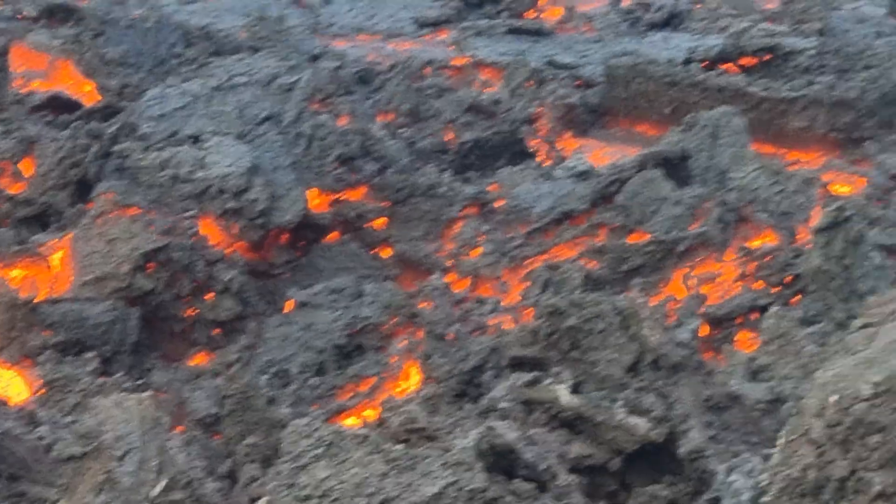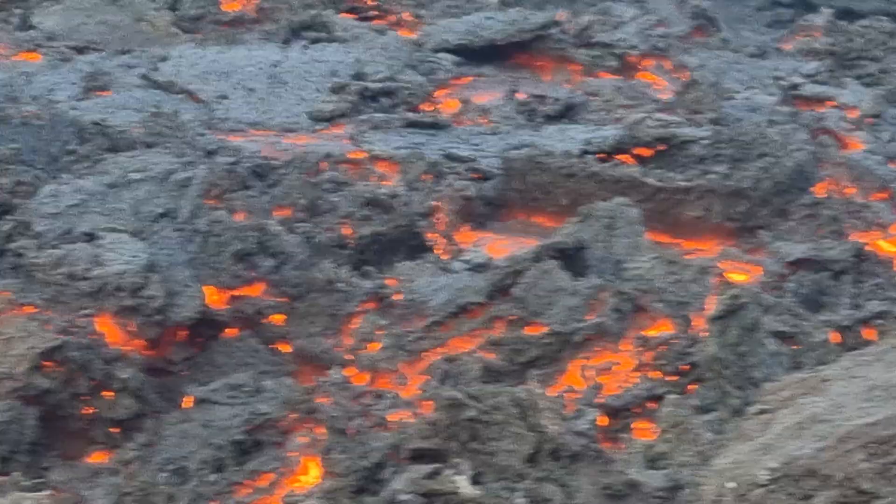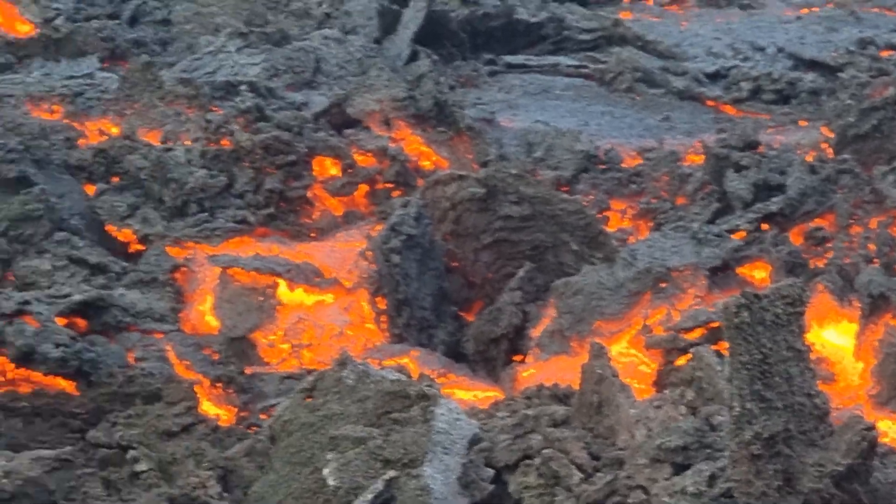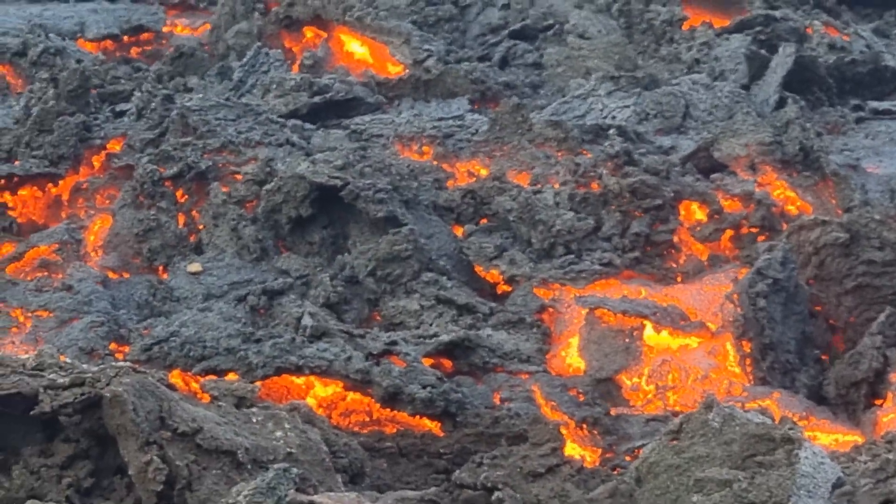Here you can see the lava was burning more. It's kind of pulled over a little bit, but it's still moving.